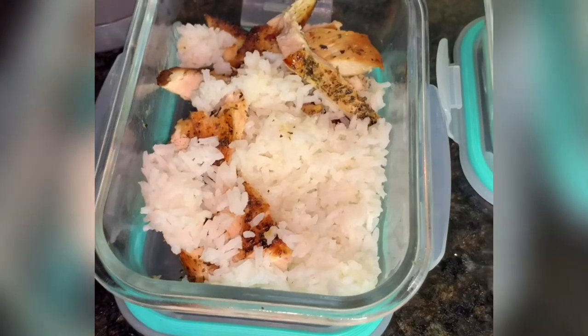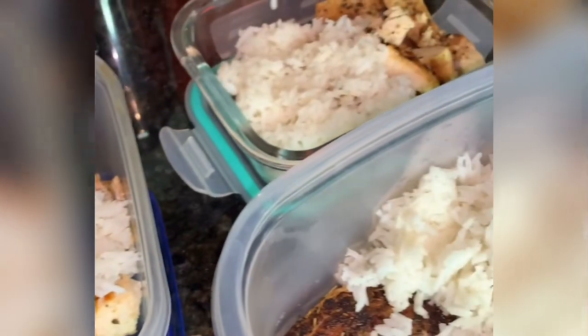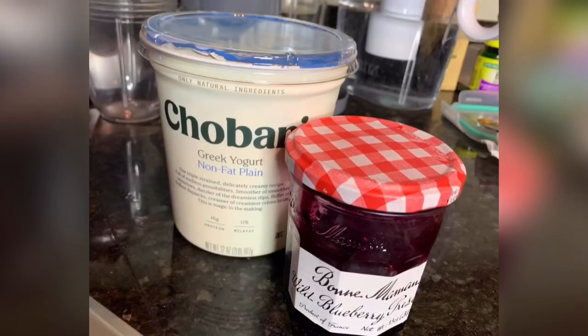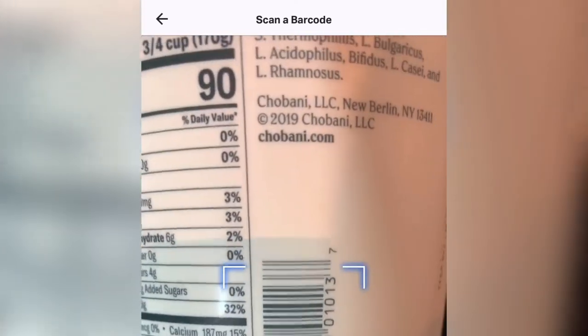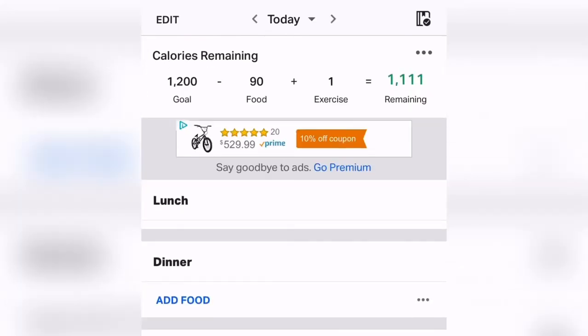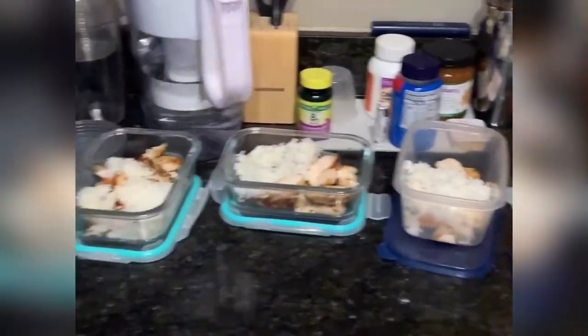Our meal prep is looking delicious and ready to go! I almost forgot — I take an avocado for veggies instead of cooking them, which keeps things simple. Also, one of my favorite nighttime snacks: a little yogurt with some blueberry jam mixed in for flavor. I hate plain yogurt by itself, but my boyfriend taught me this trick and it gives it really good flavor. And a quick tip: clean as you go and you won't have many dishes at the end!